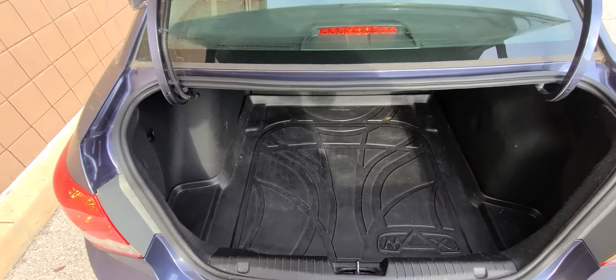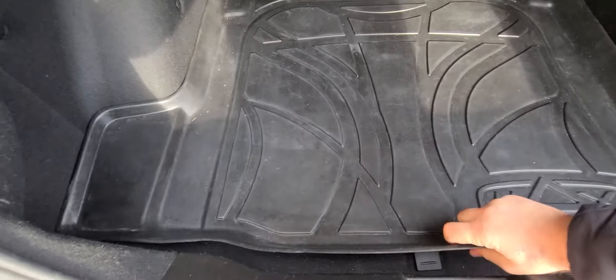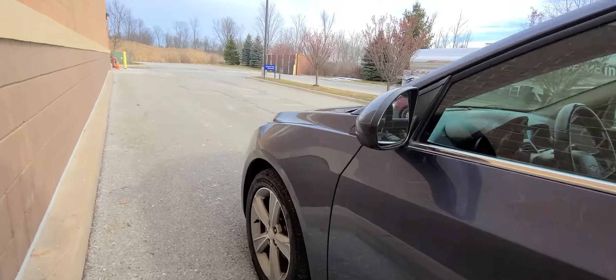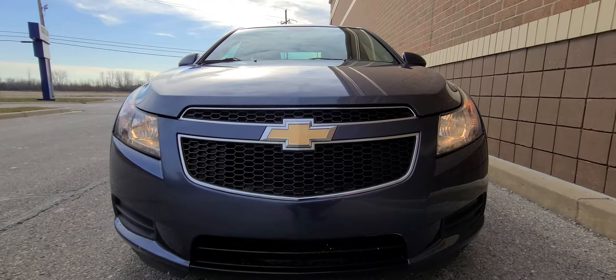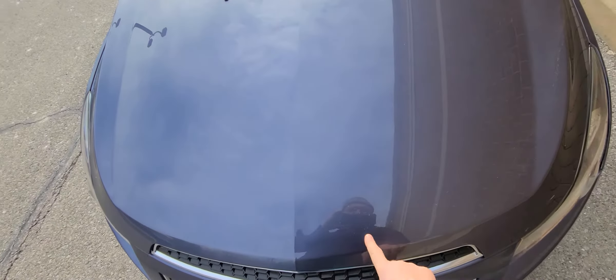This is a very clean car that we purchased from the state of New York. The spare tire is there — it's brand new, never been used. This is something that the previous owner added: a protective trunk liner.